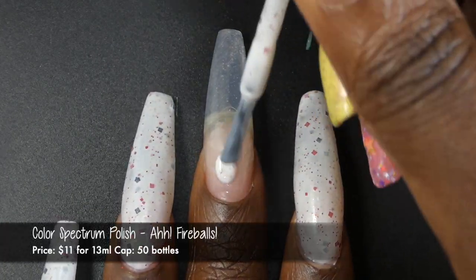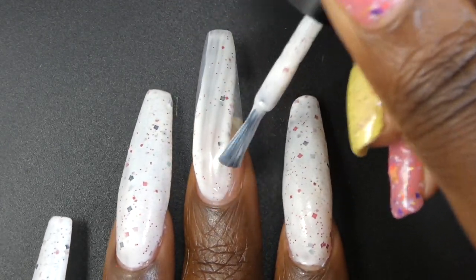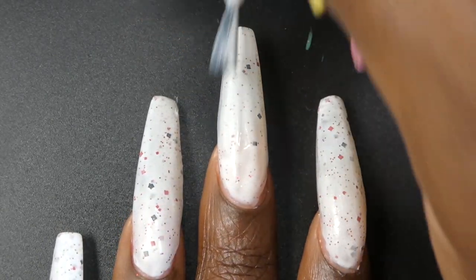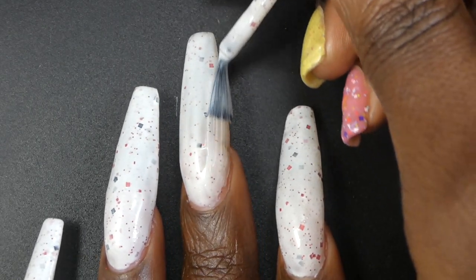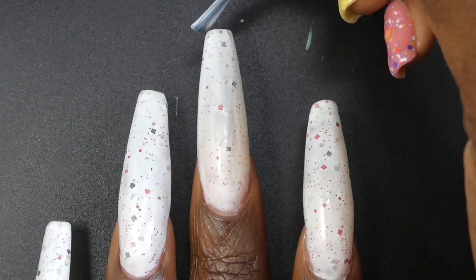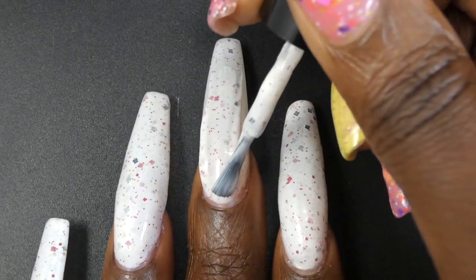Next up, we have Color Spectrum Polish with Fireballs. This one is inspired by the Ghast and it's described as a white crelate with red hollow square glitters, red square glitters, black square glitters, red hollow glitters, gold aurora shimmer, and gold glitters. It's priced at $11 for 13ml and has a cap of 50 bottles.